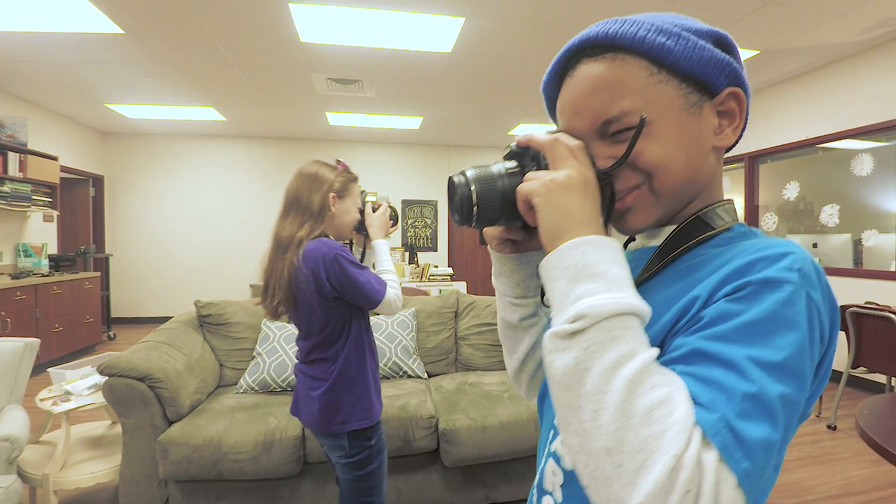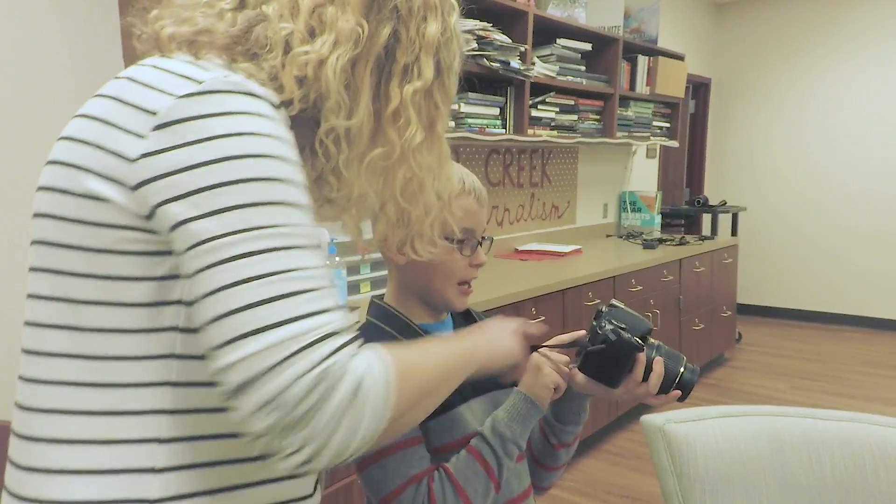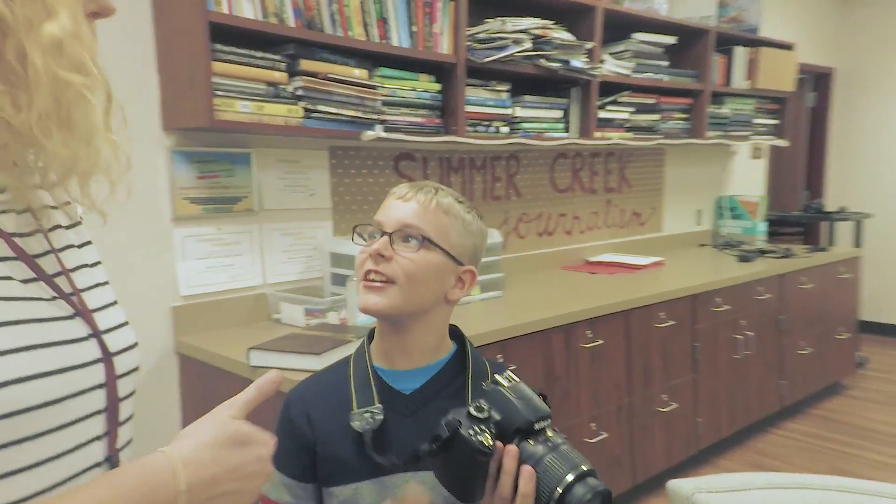My favorite thing was probably the photography, because now I know what I want to do. It's cool to take pictures, to capture the moment. Like, you can help your school with a yearbook or do the newspaper or something.